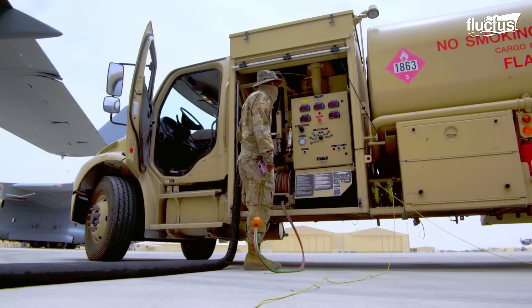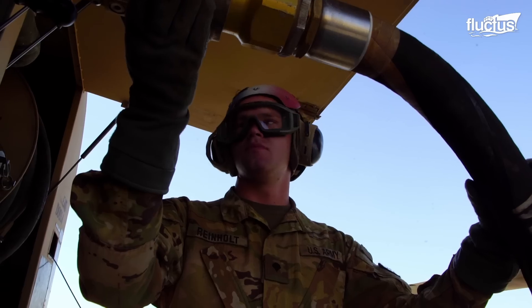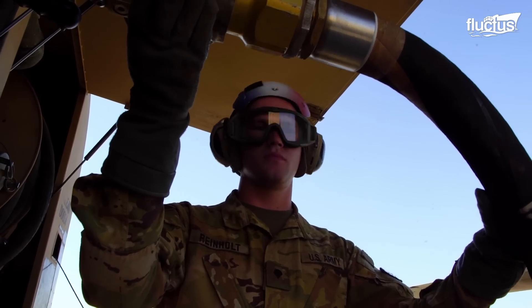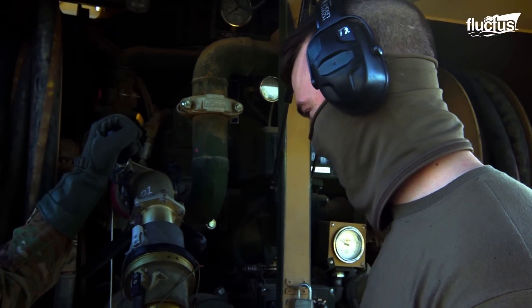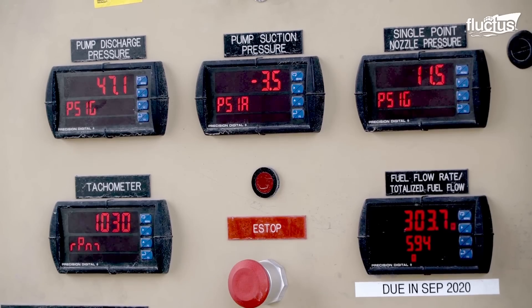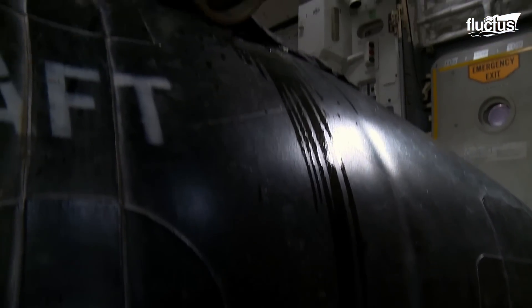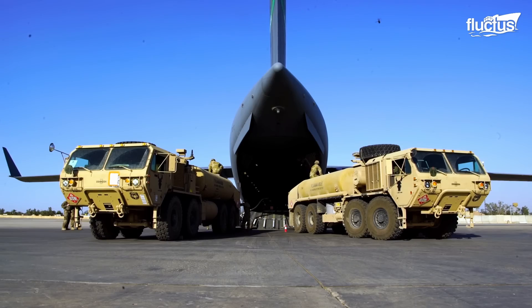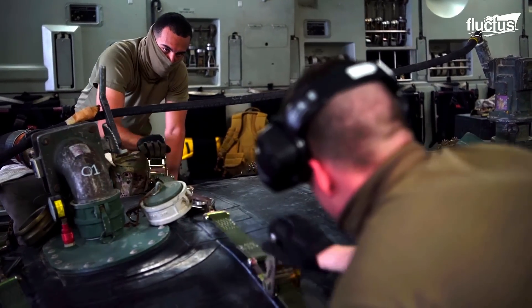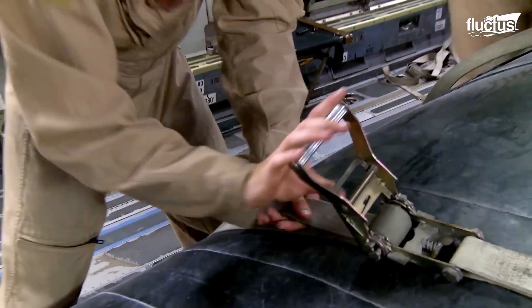The pump operator remains alert to terminate the transfer in case of any emergency. It takes around 20 minutes to fill the fuel bladder. The fuel technicians adjust the restraint straps on the fuel bladders to prevent surge, roll, or shift in weight distribution.